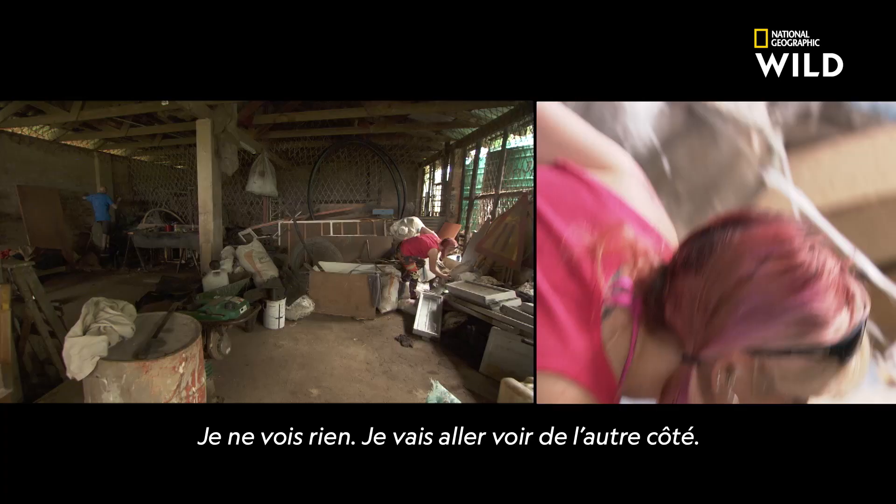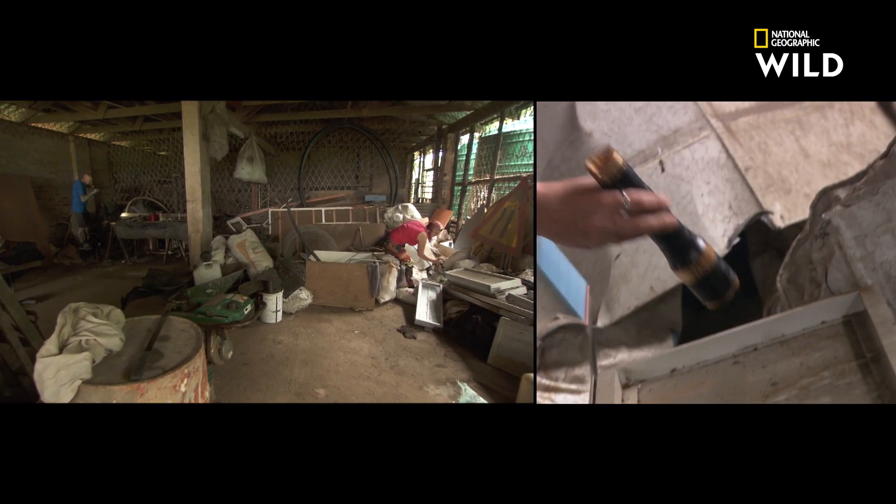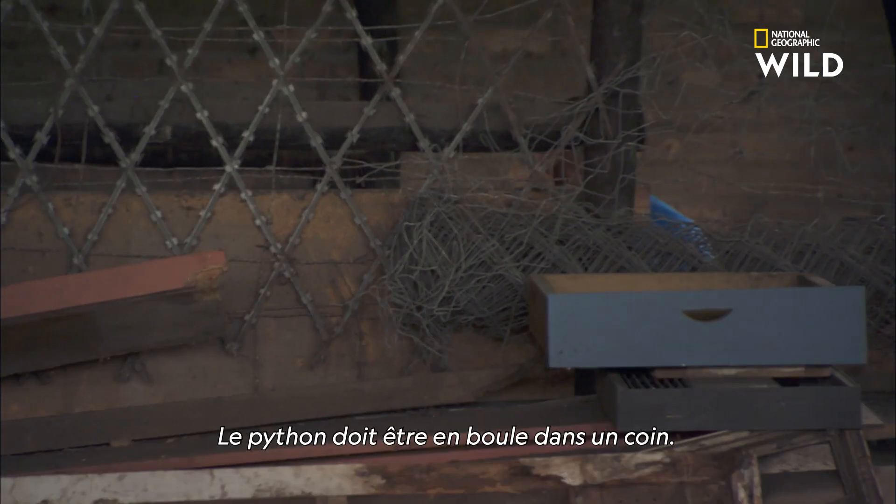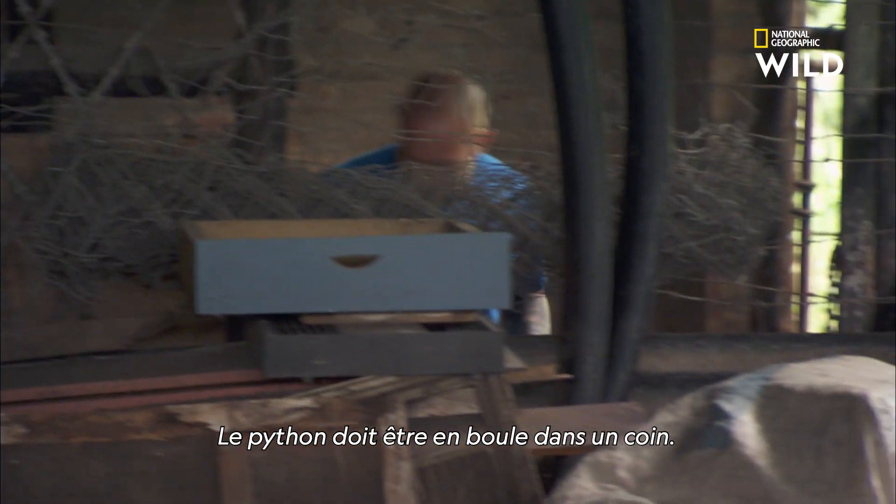I can't see anything there. I'm going to go around the other side. The python is curled up in here somewhere — we've just got to find it.